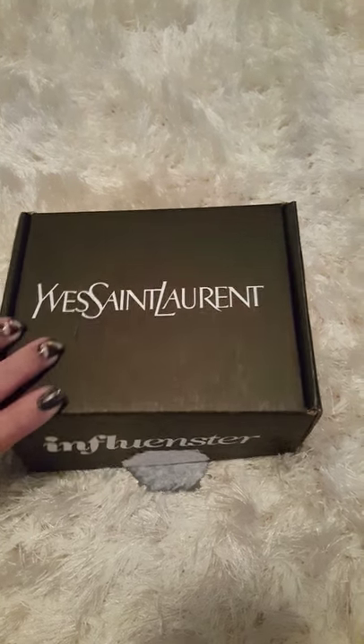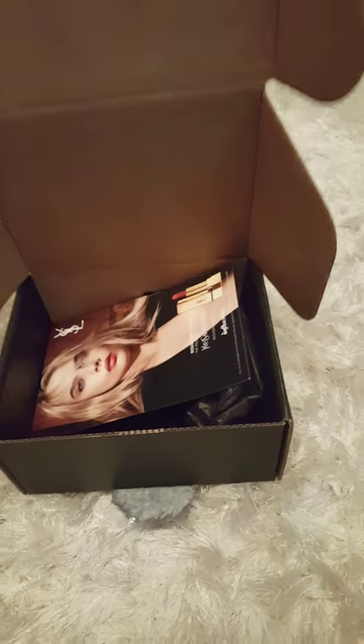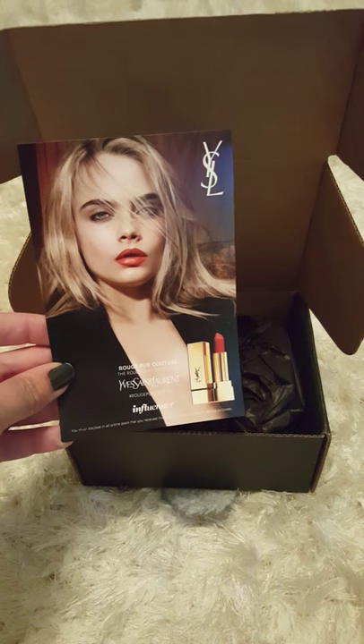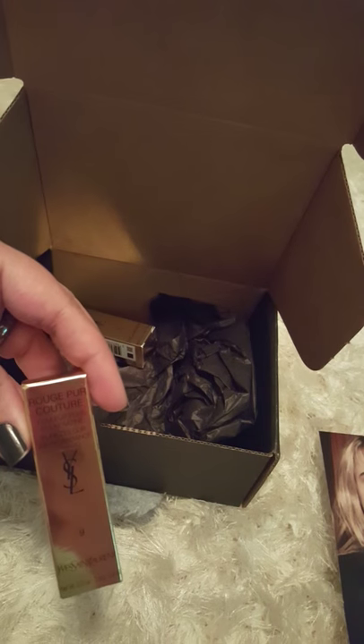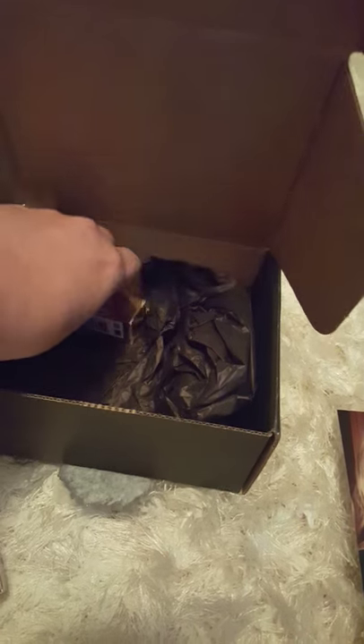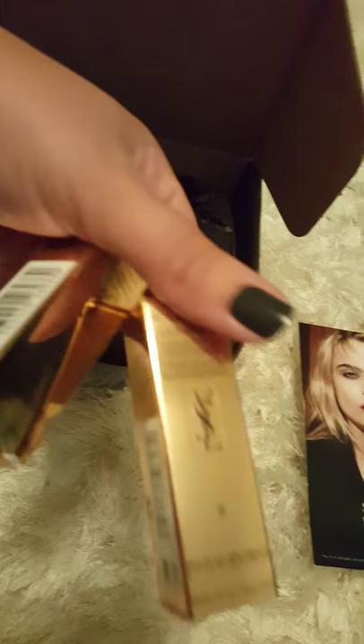Today I got the Yves Saint Laurent box from Influenster in the mail, complimentary. I received the Rouge Pour Couture lipsticks in both fuchsia and rose stiletto — there's two of them. They come in cute little gold boxes, of course with their logo.